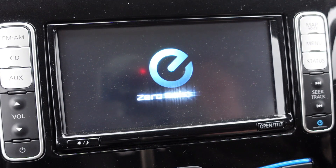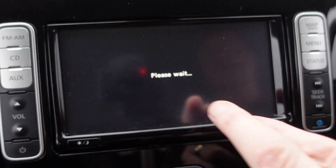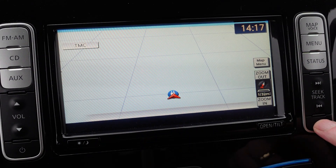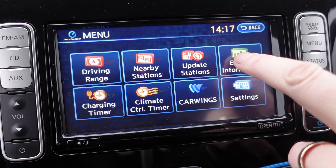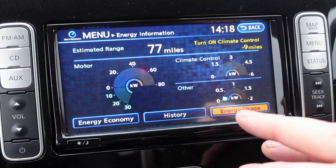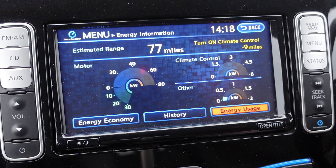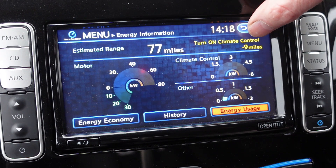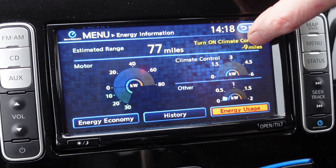So let's have a look at my 24 kilowatt hour ENV combi van. Go into the menu and then press this blue button here, go to energy information. And then we get this screen — it basically tells you at 100% charged, the car is guesstimating 77 miles. And if you turn on the climate control, you will lose nine miles of range.